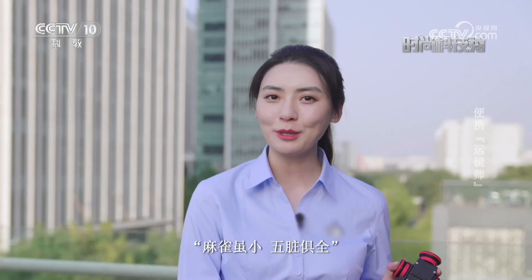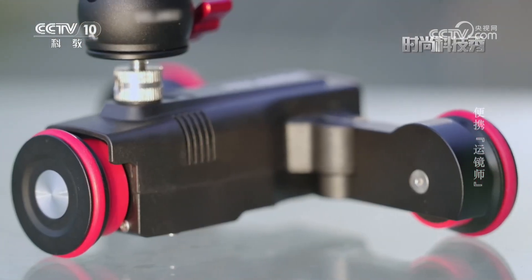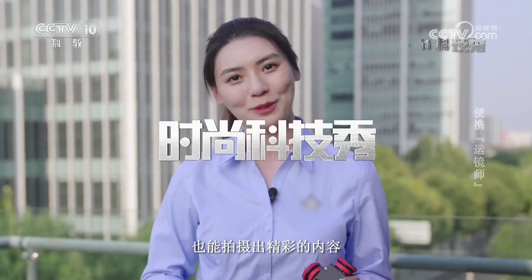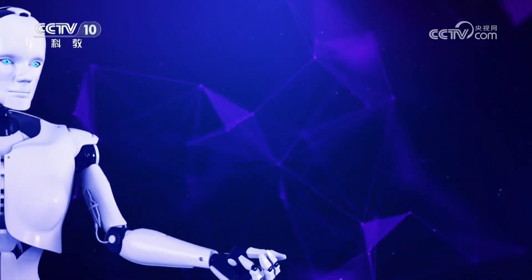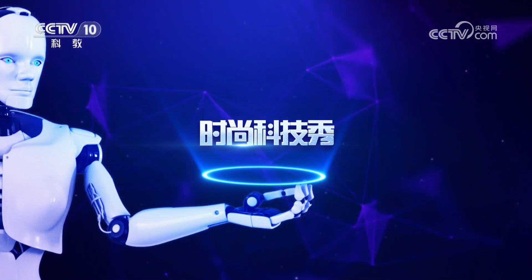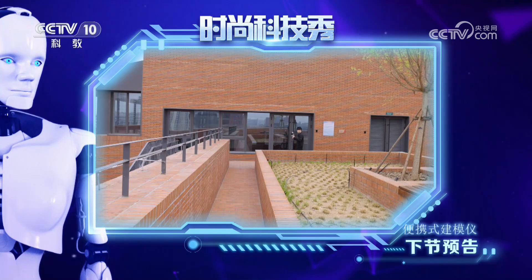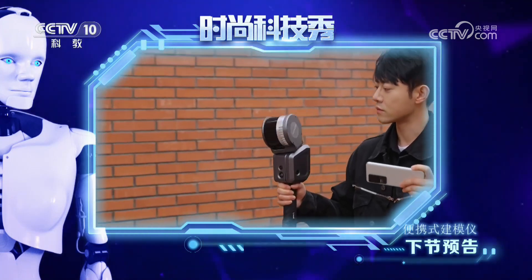口袋摄影车虽然只有手掌大小，但也称得上是麻雀虽小、五脏俱全。它通过巧妙的设计和丰富的功能，让没有系统学习过摄影知识的普通人也能拍摄出精彩的内容。放心无止境，科技也时尚。接下来请收看时尚新科技——便携式建模椅。